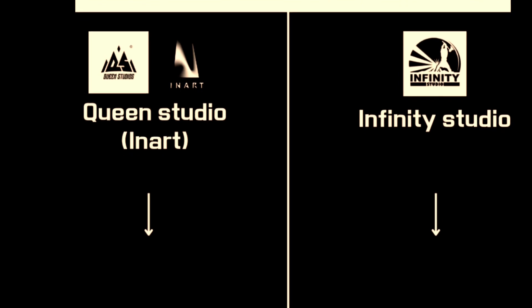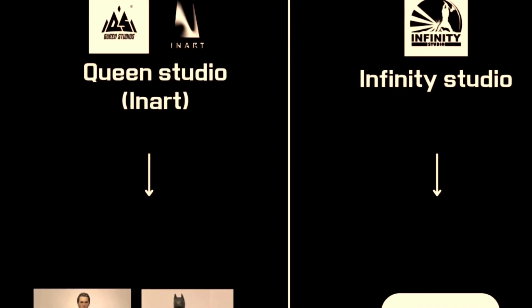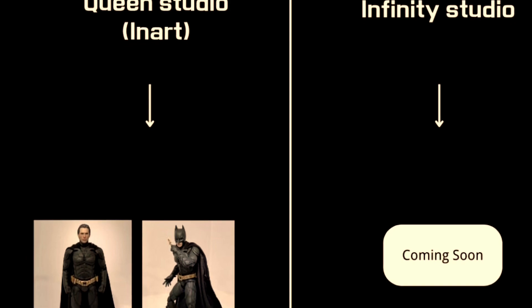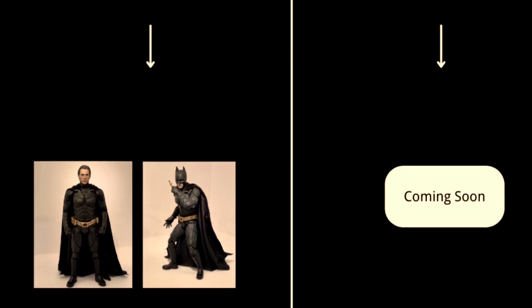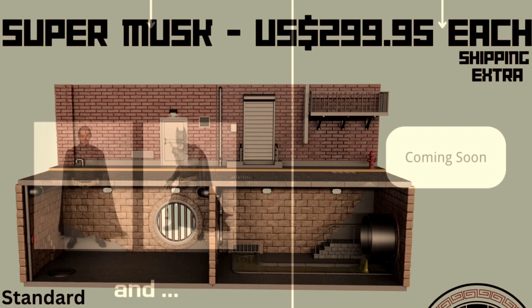Queen Studio and Infinity Studio, who normally make statues, will be making some DC figures. Looking at this promo image, you can see Queen Studio is making some Christian Bale figures in 1:12 scale or six-inch. They'll probably be quite expensive, but they make great statues, so here's something to look at as an alternative for more 1:12 scale figures.